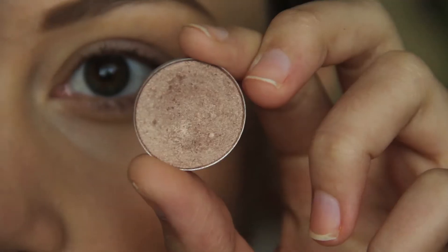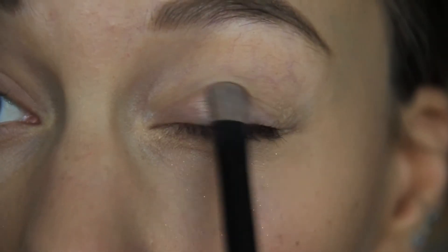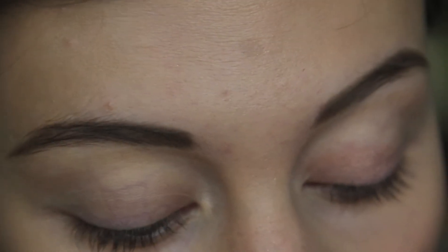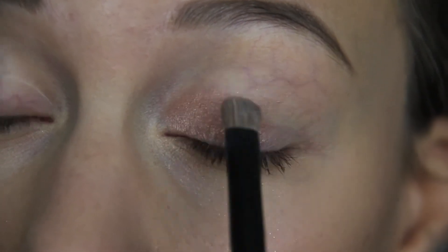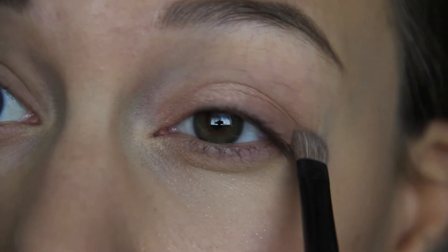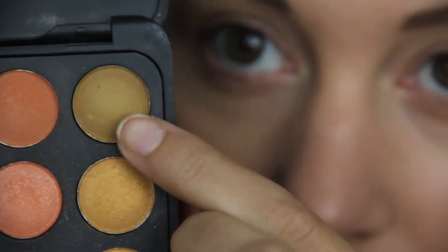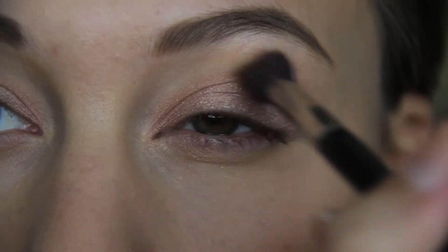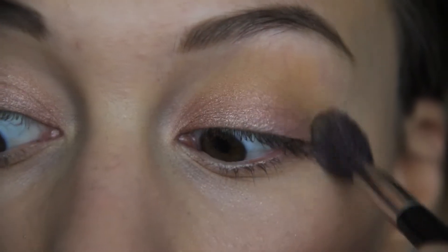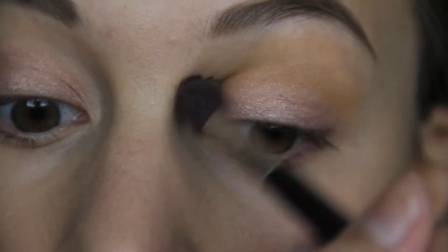Our first eye shadow color is All That Glitters by MAC — such a beautiful color. I'm padding this onto my lid and up to the crease but not in the crease, just getting a nice color on the lid since this is the highlight of the eye. After the base color is on, I'm taking a dirty mustard yellow from my BH Cosmetics palette with a fluffy brush, applying it in my crease and above it, windshield-wiping to add the color gradually.